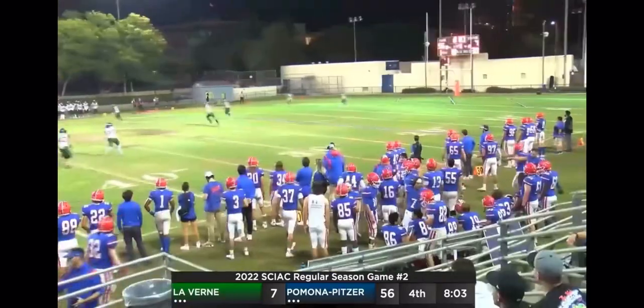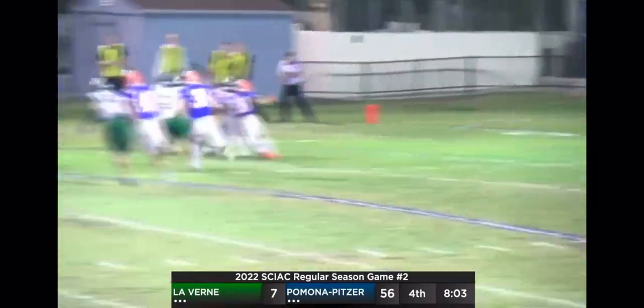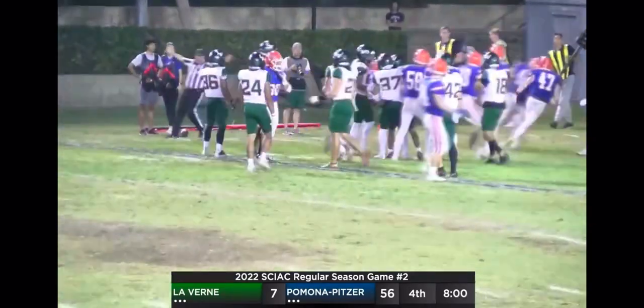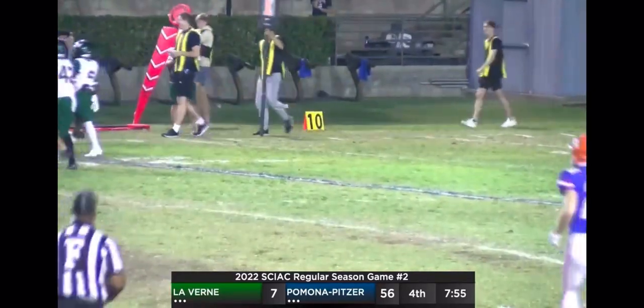A good kick going to be fielded at the 5 by Williams. Going to fumble the kick. And a big shot coming — number 41, William Welch. You can hear that hit from all the way up here in the press box.